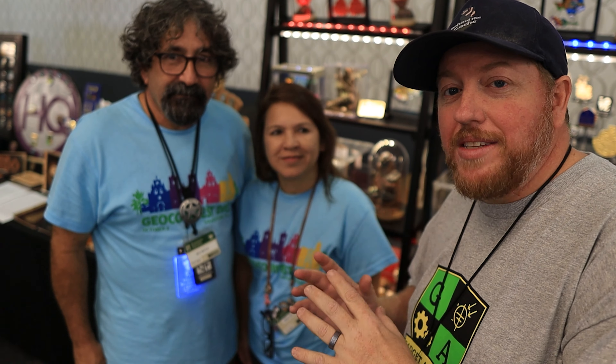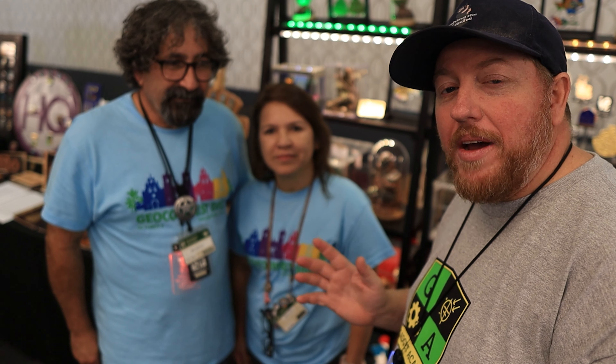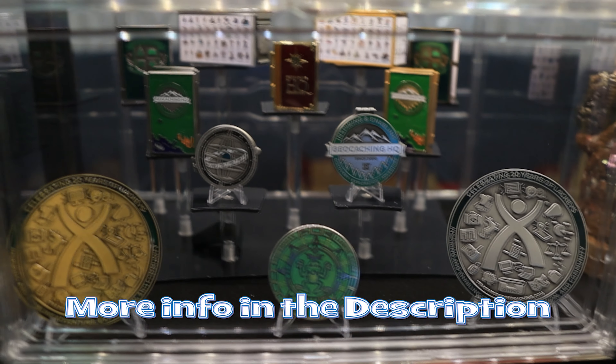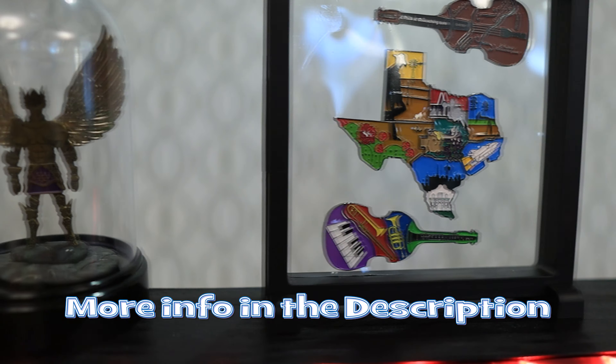I am with Felix and Ida and they have some of the best coin displays I have ever seen. I'm going to talk to them for a minute and they're going to tell us a little bit about these displays. So Felix and Ida, what an awesome display case of each of these sets. Tell me a little bit about how you came up with the idea and who does what on building these displays.